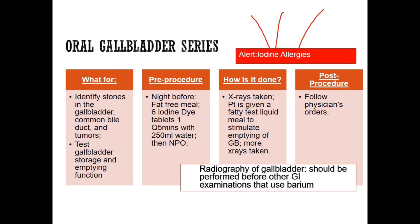We are going to identify stones in the gallbladder or the common bile ducts and tumors. We're also going to test the gallbladder's storage and emptying function.